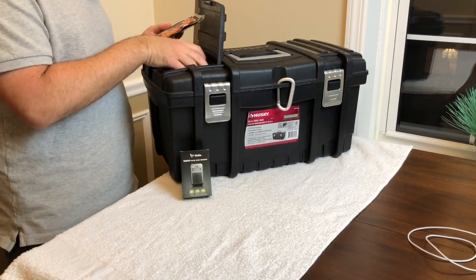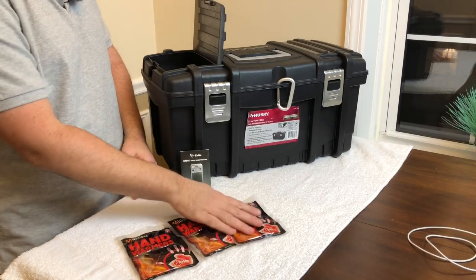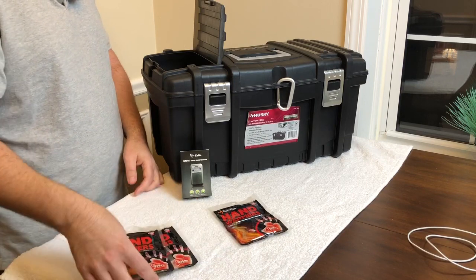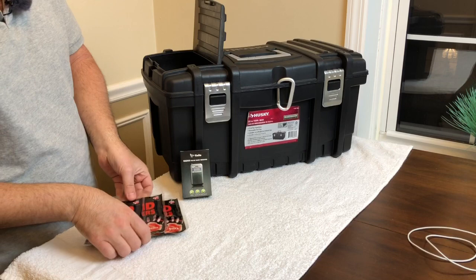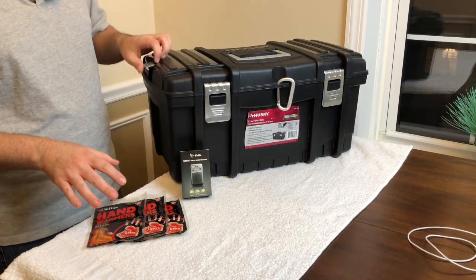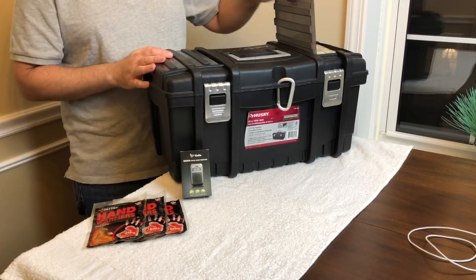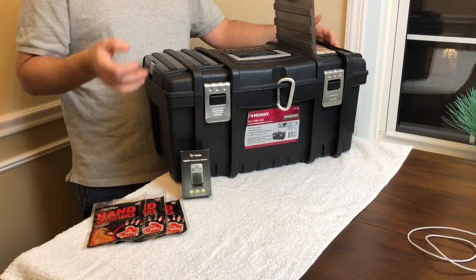Also in the top compartment, I've got a couple of hand warmers. You never know when you're going to need these — maybe it's wintertime and you break down, you've got to head out on foot, or you've got a flat and you have to get out there in the snow and change a tire. Hand warmers are always a good thing to have. Moving over to the other upper compartment — these are items I need to just grab quickly: the radio and the hand warmers.